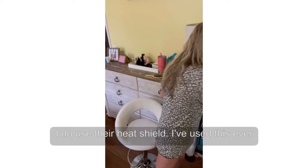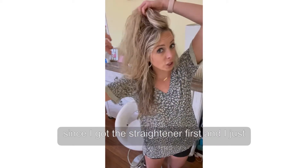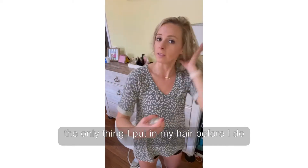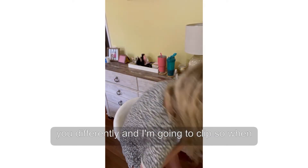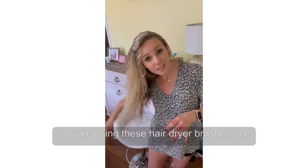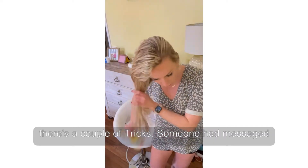I do use their heat shield. I've used this ever since I got the straightener and I just spray it all over my hair. This is pretty much the only thing I put in my hair before I do anything to it. Some other people might tell you differently. When you are using these hair dryer brushes, there are a couple of tricks.